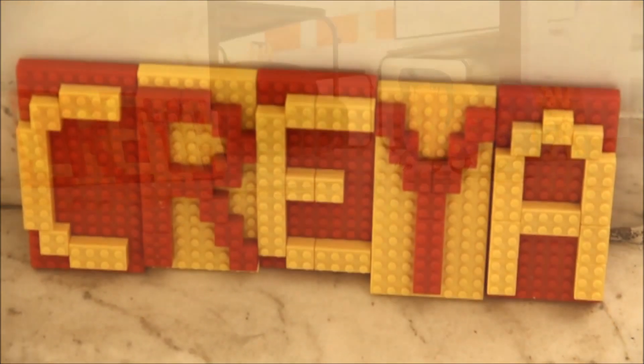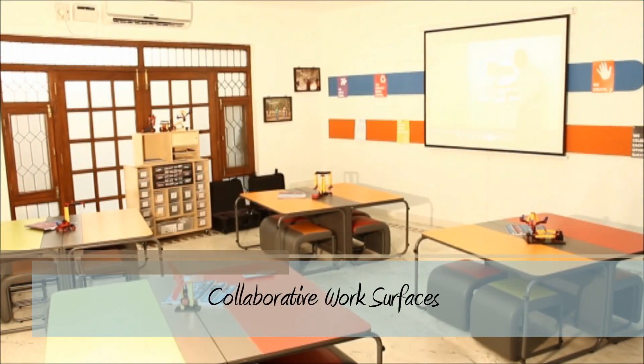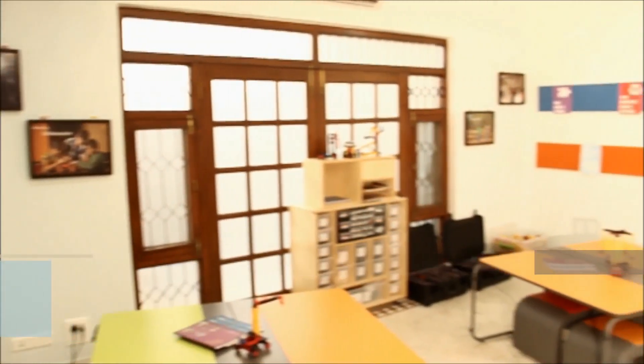The CREA studio is a refreshingly colorful place that is designed to encourage students to think freely and creatively and to apply their learning to solve real-world problems.